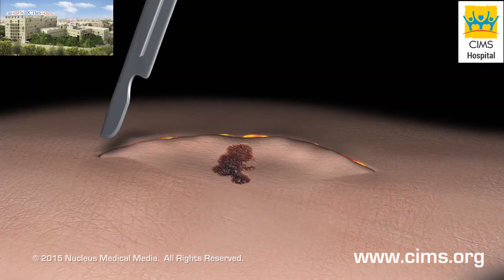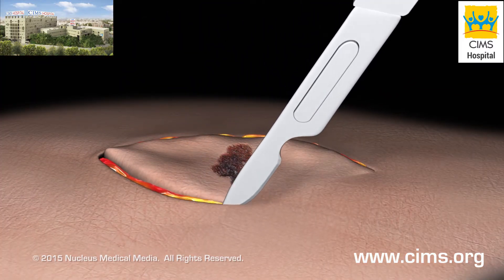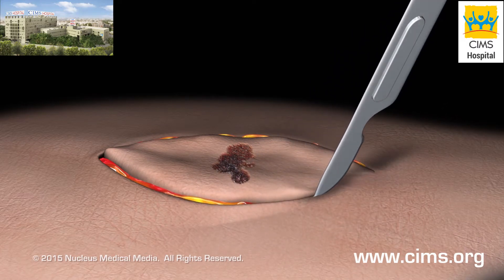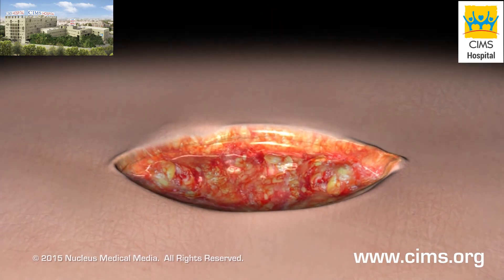Your doctor will go as deep as is necessary to remove all of the area visibly affected, as well as some unaffected tissue around the outside of the lesion. The incision is then closed with stitches.